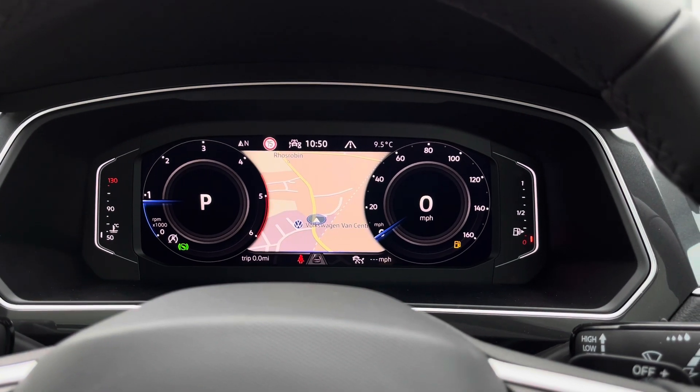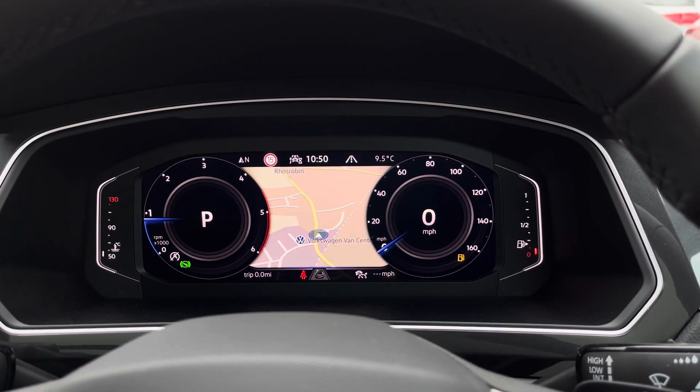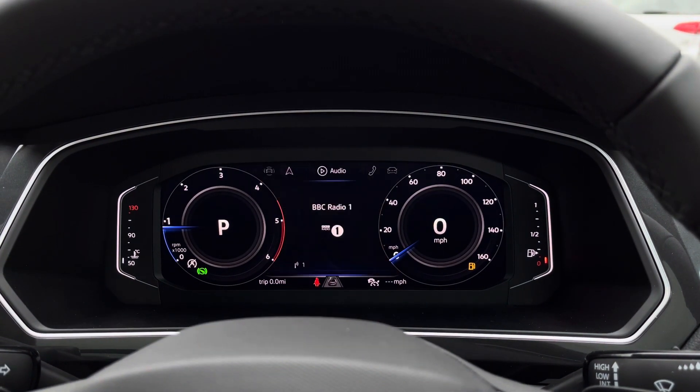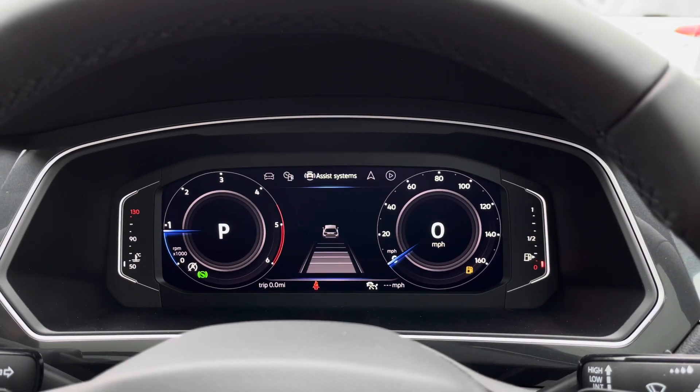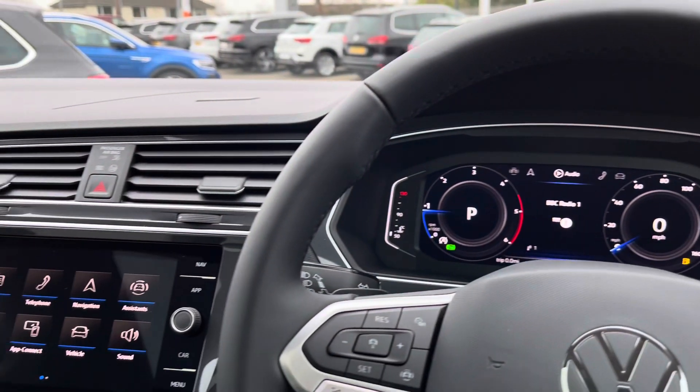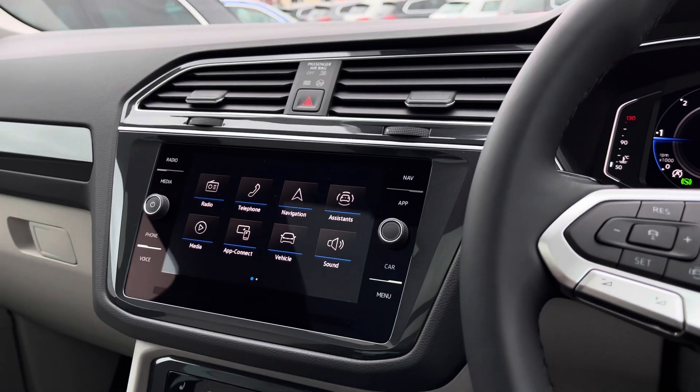Here you can find your key driver information and settings such as your satellite navigation. We can also expand the map and change your view. You can also shift through different menus including audio, telephone, vehicle status, driving data, and assist systems.